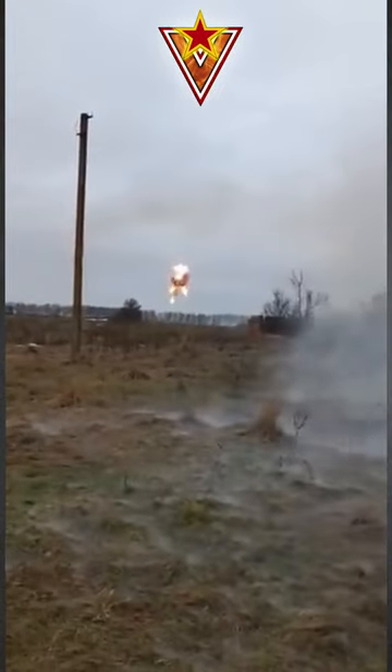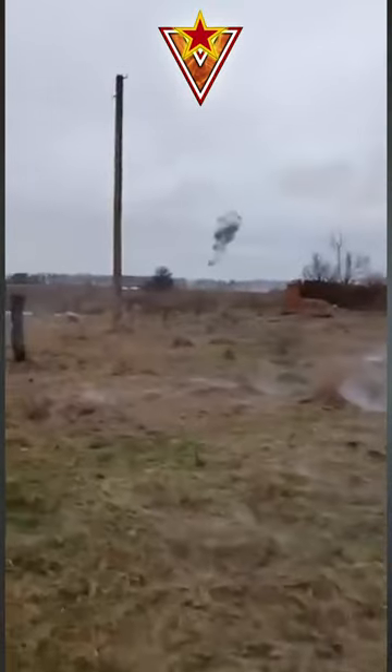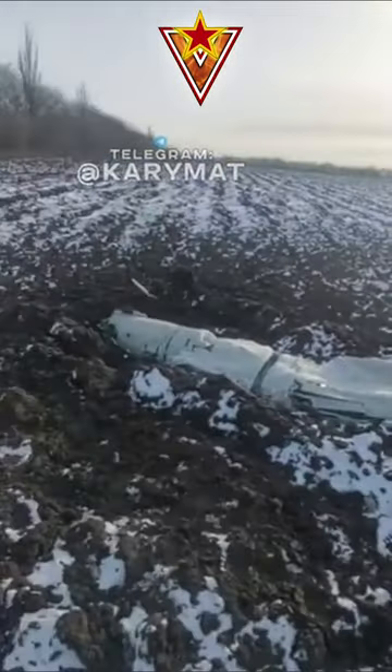This missile can fly at a maximum speed of 970 kilometers per hour, or Mach 0.79, while flying 30 to 70 meters above the ground. It hits fixed targets using a pre-downloaded digital map with an accuracy of roughly 10 meters.